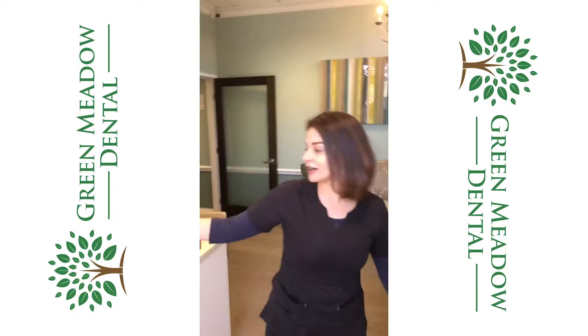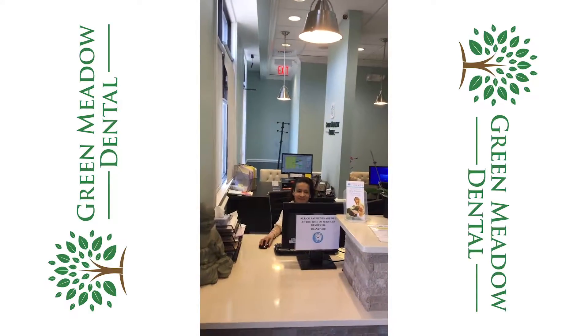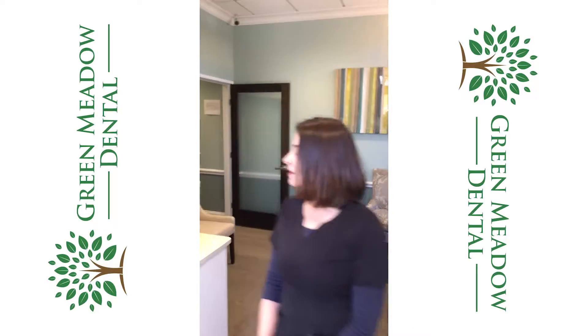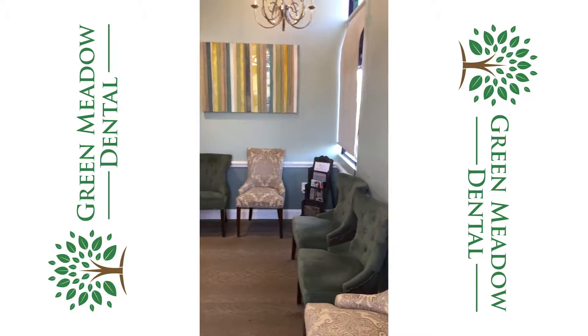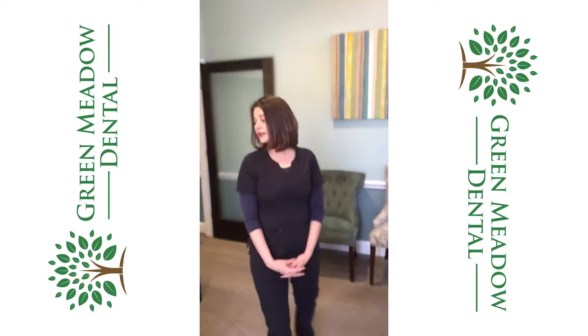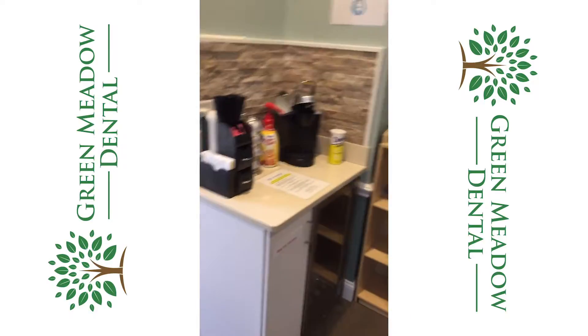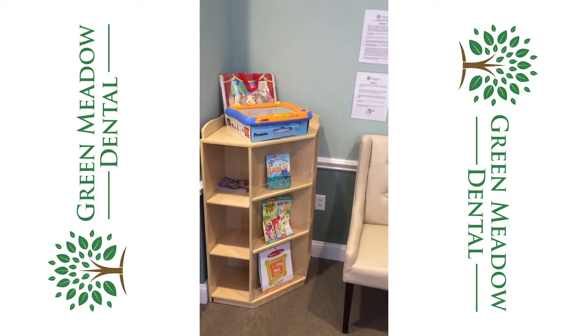This is our check-in area. As you can see, we have friendly staff always waiting to greet you at the door. We accept most insurances — you can just give us a call if you're unsure. We have a great comfortable sitting area while you wait for your appointment or fill out your paperwork. We also have a convenient and wonderful coffee station here, and we supply bottled water as well as kids games and books for the waiting area.